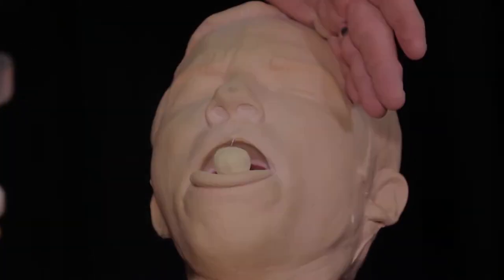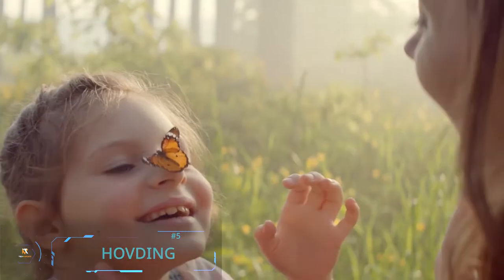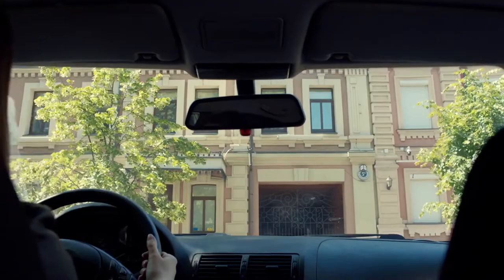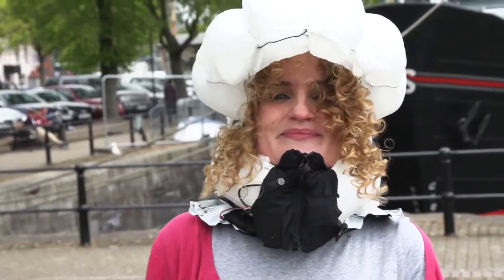Hövding for Urban Cyclists: Hövding is particularly interesting — it's probably the world's safest bicycle helmet without actually being a helmet. Hövding is worn like a collar around the neck so the airbag can inflate to protect your head from any fatal injuries in case of an accident.